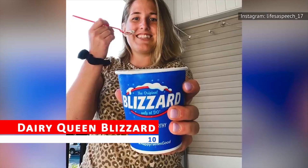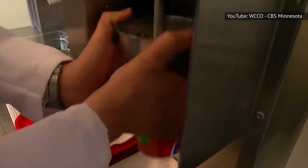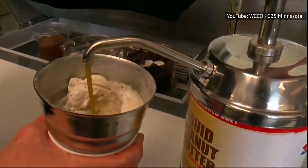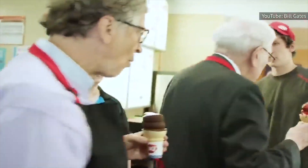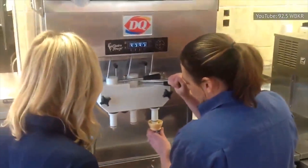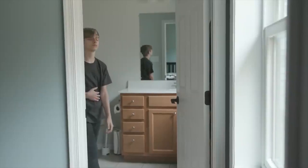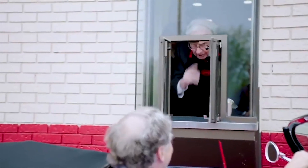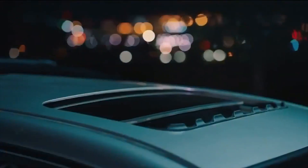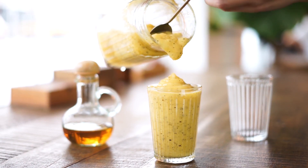Dairy Queen Blizzard — looking for a cold and refreshing dessert on a hot summer day? While Dairy Queen's Blizzard might seem like the perfect choice, it's important to note that this treat is packed with sugar and unhealthy additives. The classic Blizzard can contain up to 100 grams of sugar, which is more than twice the recommended daily intake for adults. It's also loaded with artificial flavorings, colors, and preservatives. Consider opting for a simple cup of soft serve ice cream or a fruit smoothie instead.